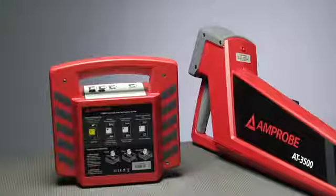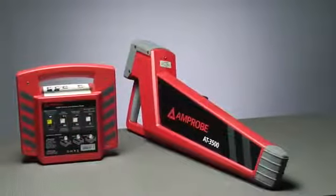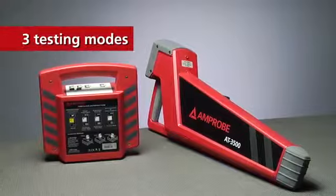The rugged, economical AT-3500 will cover the bases, locating energized and de-energized wires, cables, and pipes with three testing modes for optimum accuracy to a depth of 16 feet.